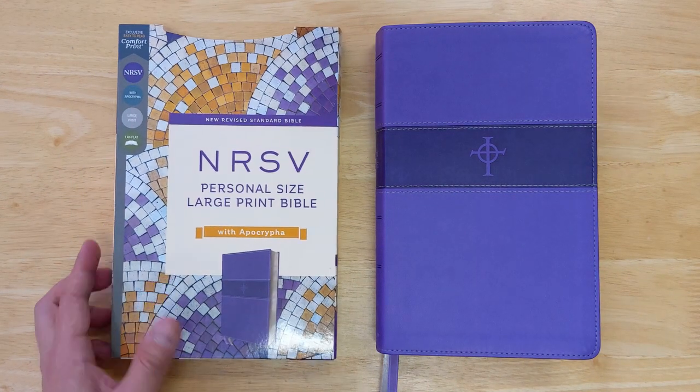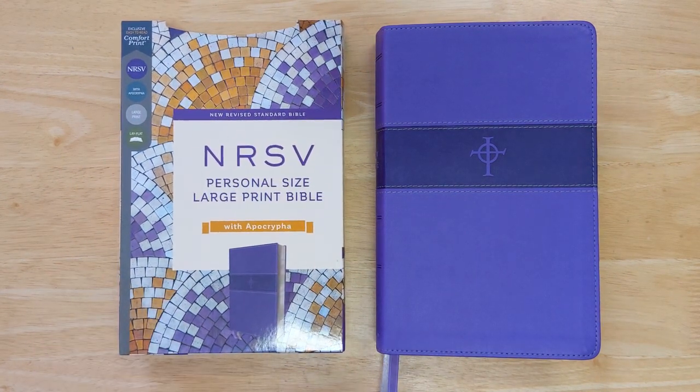That is a quick look at the NRSV Personal Size Large Print Bible, just out from Zondervan. If you have any questions or comments about this Bible, I'd love to see them in the comments section below. Thank you so much for taking a look at this Bible with me from a first perspective.